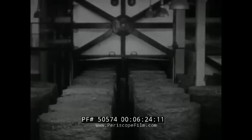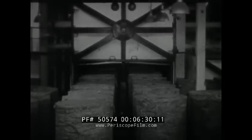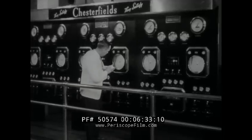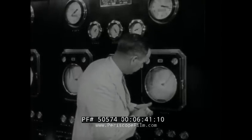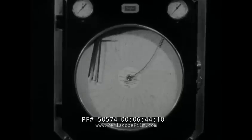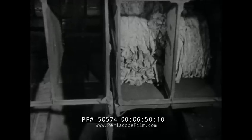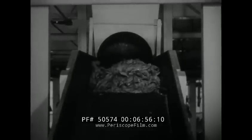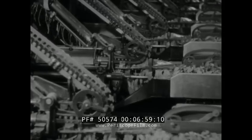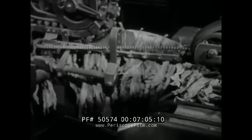The first step is reconditioning the leaf, preparatory to removing the stems. From a modern streamlined control board, engineers direct a new and scientifically calculated process which restores to the leaves the precise amount of moisture needed to bring their flavor to full perfection. In less than an hour, this process does for the tobacco what formerly took days, and does it more surely and efficiently. Millions of leaves pass through the stemmery every hour. These machines strip away the stems, leaving only the mild, mellow part of the leaf to be made into Chesterfield.